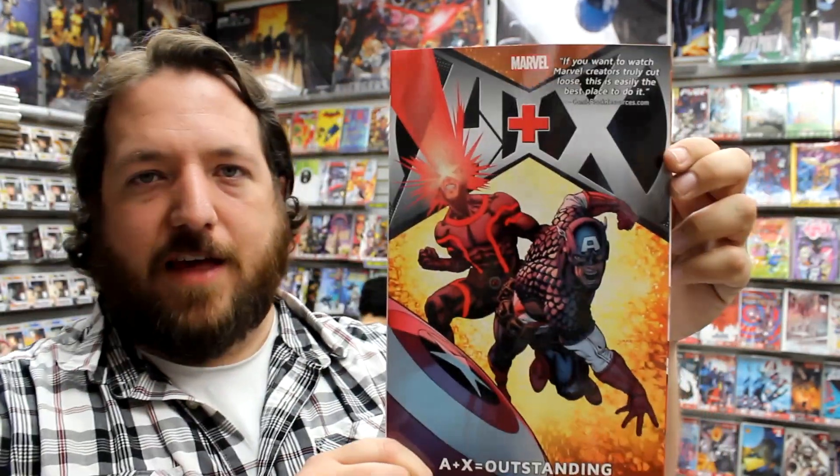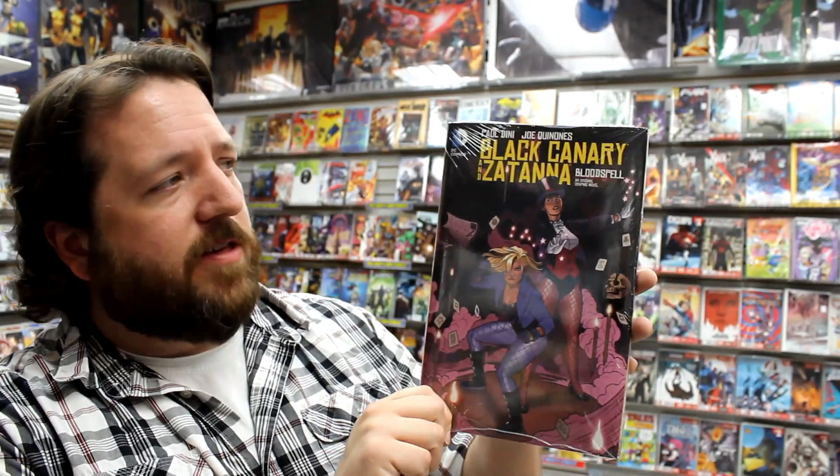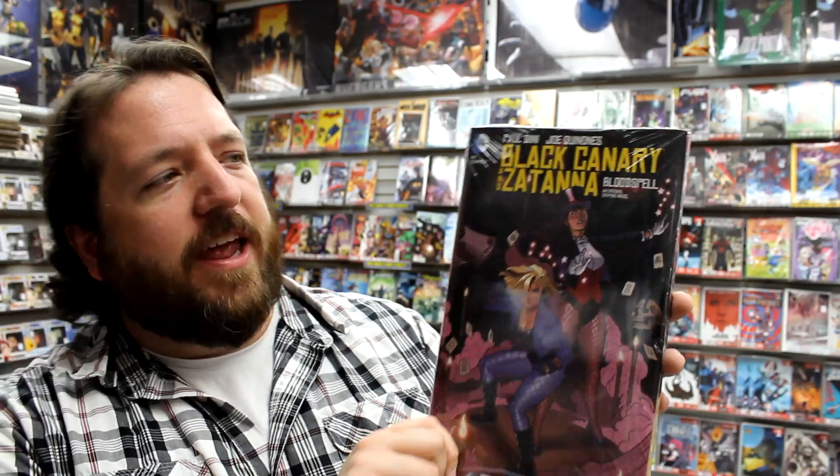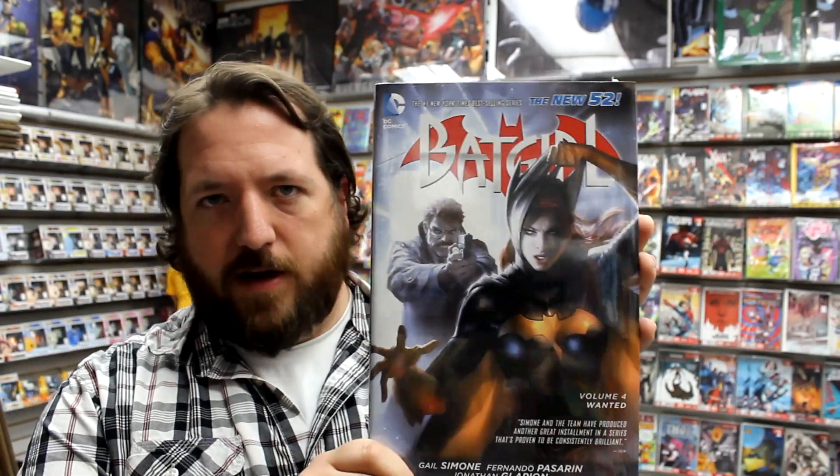Moving on to the collected editions: we have Coffin Hill: Forest of the Night, Volume 1 of the series from Vertigo; Manhattan Projects Volume 4; Deadpool Volume 4 in softcover; A Plus X Volume 3; Transformers More Than Meets the Eye Volume 1. Paul Dini and Joe Quinones bring us an original graphic novel from DC Comics — Black Canary and Zatanna in Bloodspell. Also Batgirl Volume 3 in softcover and Batgirl Volume 4 new in hardcover today.